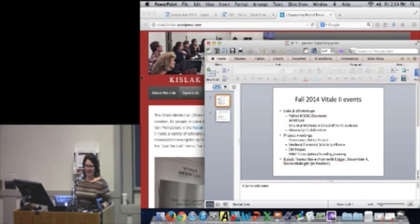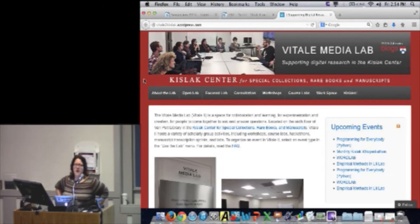I'm Dot Porter, and I work in the Kislak Center, which is on the sixth floor of the Van Pelt Library. This is the Special Collections Department at Van Pelt. And in addition to all of our awesome rare books and manuscripts, we also have this space, the Vitale Media Lab, which is room 623.